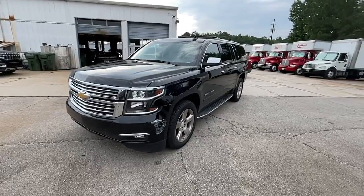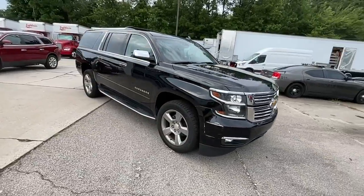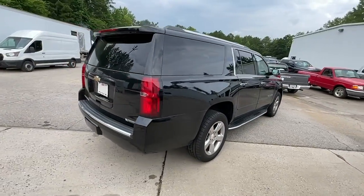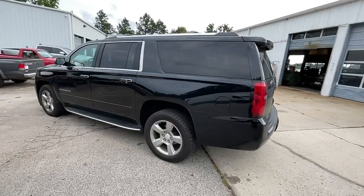Introducing the 2017 Chevrolet Suburban. This vehicle still has fewer than 100,000 miles on the clock, so it won't last long. The Suburban delivers the utility of a truck, as well as the refined comfort, technology, and safety features of a full-size luxury SUV.